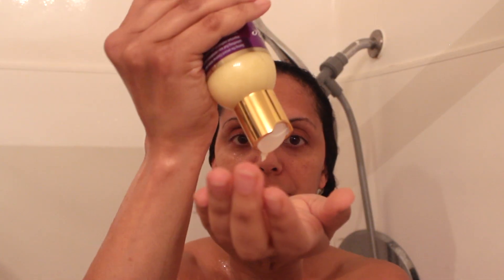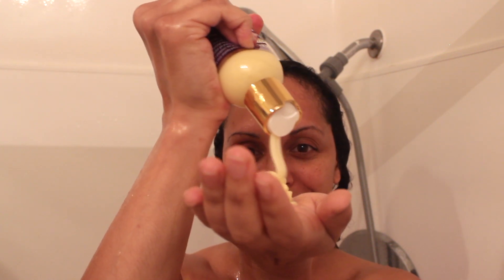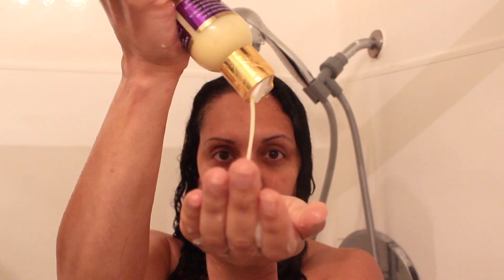Now I'm going to rinse this out and move on to the conditioner. This is a much thicker consistency and I think it's a little hard to squeeze out of the bottle, but I find these types of conditioners to be very repairing when they're not as slippery — and that's the feeling I'm getting from this. I don't feel like there's as much slip as I was getting with the shampoo, but I know this is going to help repair the hair. I'm going to start by detangling my hair with my fingers, taking it section by section, and then rinse this out.